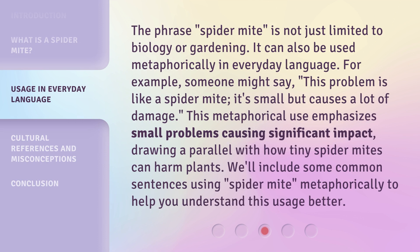The phrase 'Spider-Mite' is not just limited to biology or gardening. It can also be used metaphorically in everyday language. For example, someone might say, 'This problem is like a spider mite — it's small but causes a lot of damage.'